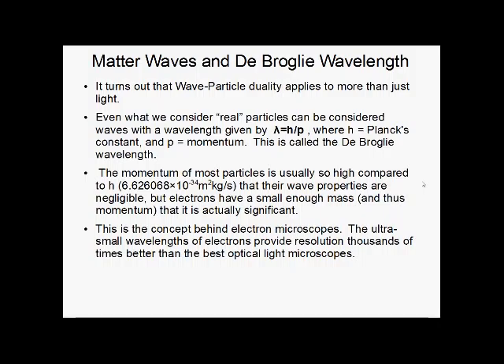But electrons are so small — they have small enough mass and thus momentum, since momentum is mass times velocity — that their wave properties are actually significant. This is the concept behind electron microscopes: the ultra-small wavelengths of electrons give much higher resolution than any wavelength from optical light.